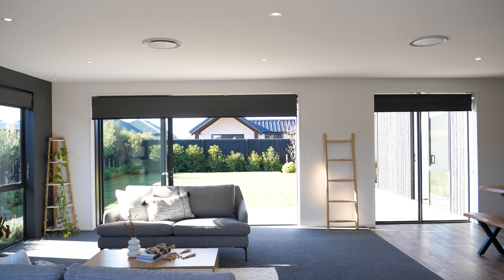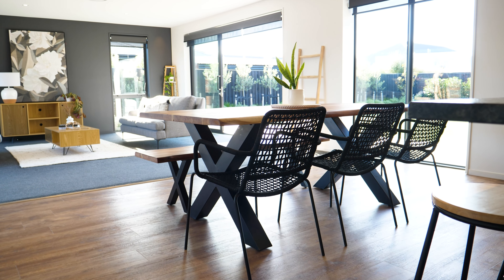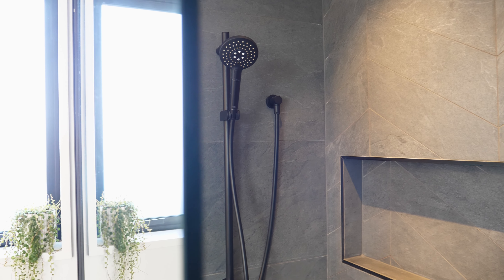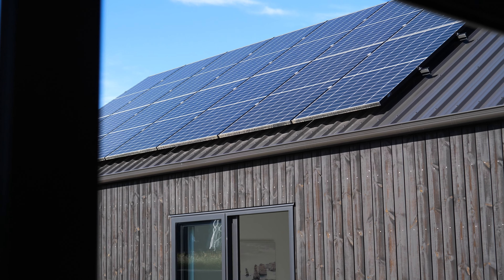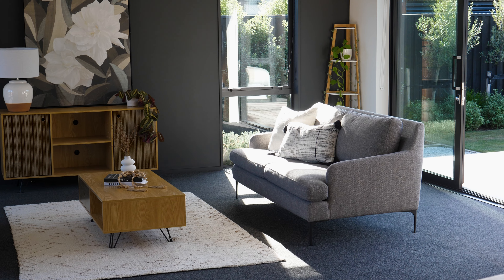This home will allow you to utilise the sun year round, with an expansive spec list too long to name. Some of the key features you will find here are granite benchtops, fully tiled bathrooms, solar panelling and a security system, along with a multitude of other additions throughout.